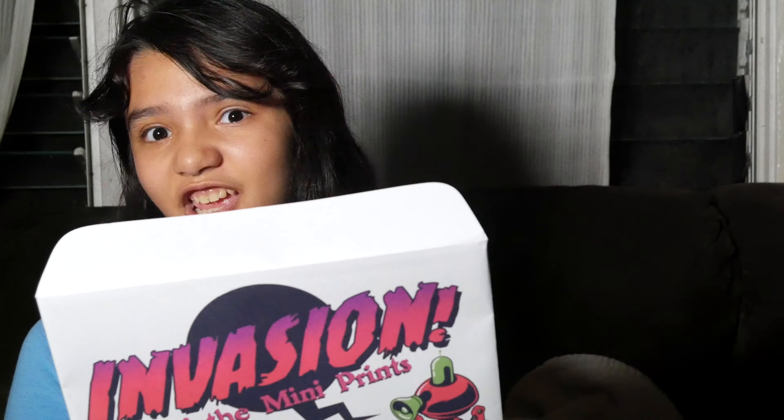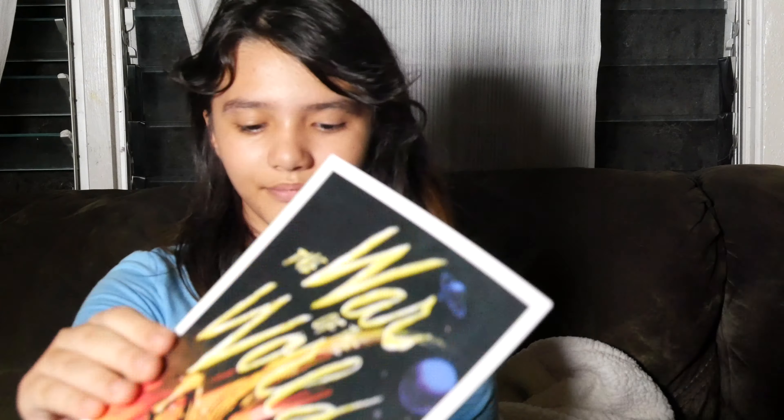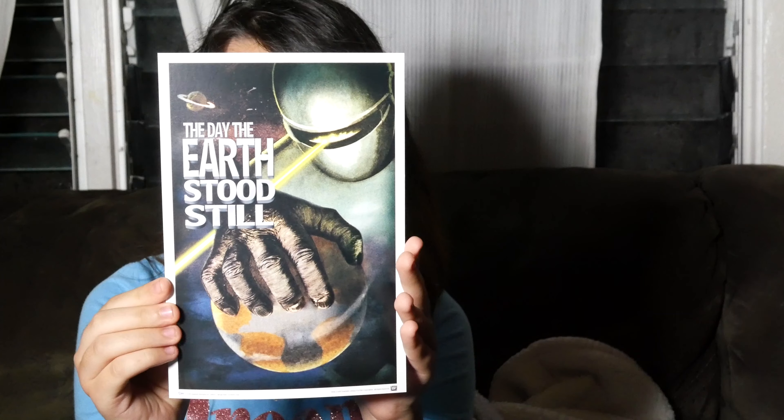Next up is the Invasion mini print. Let's see what's inside. It's based on the old movies — the War of the Worlds and The Day the Earth Stood Still. I'm not sure about the classics, but I do like the remake with Keanu Reeves and Tom Cruise.